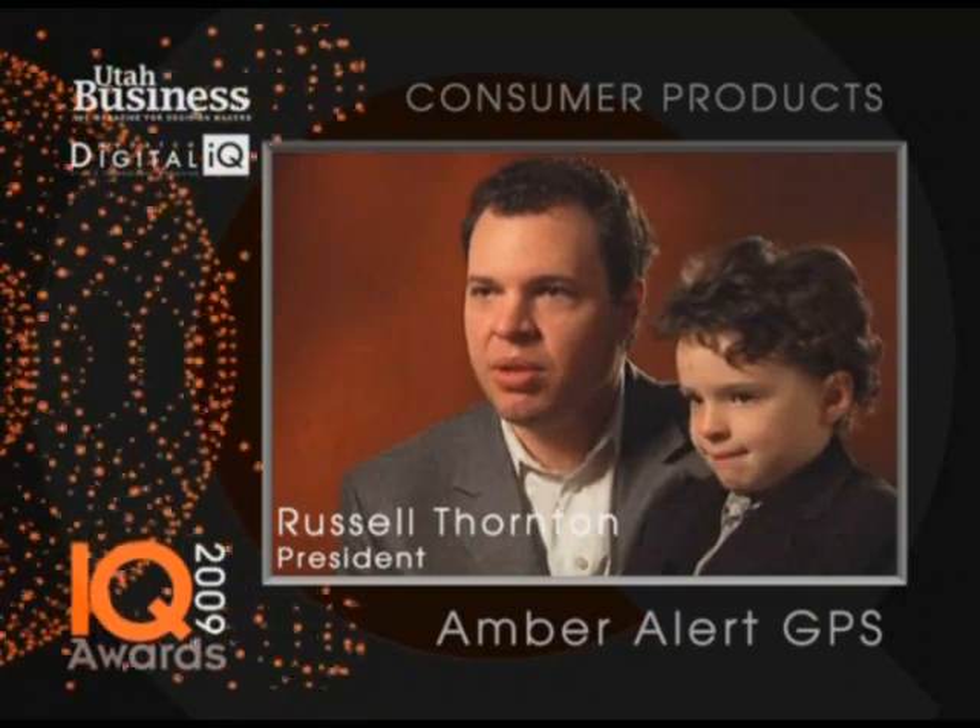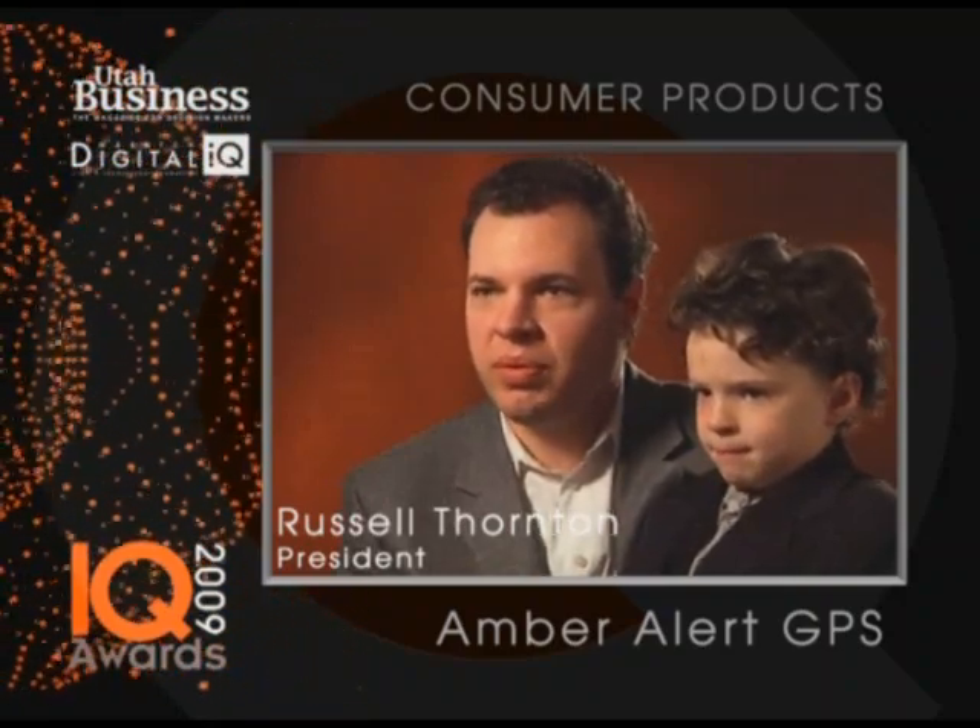Amber Alert GPS was inspired by Dalton. Three years ago I lost him for 45 minutes. It was a life-changing experience.